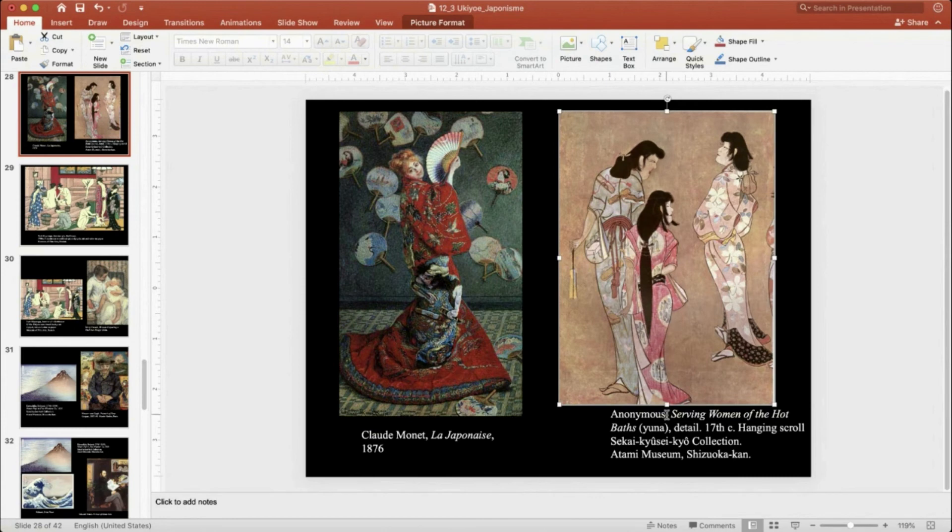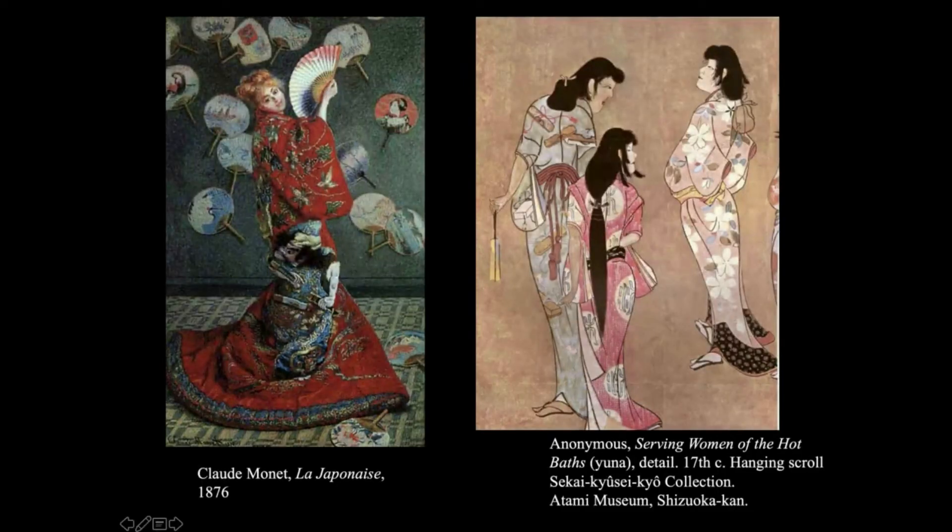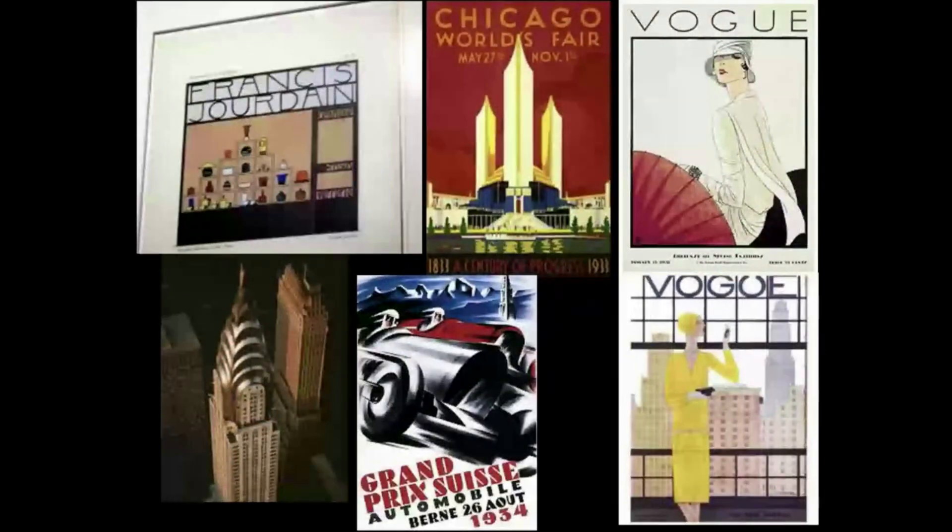These women wear yukata — a single layer of thin kimono. Do you see what's inside their sleeve? That's soap and bath tools, so they're on the way to hot springs, wearing zori flip-flops. The yuna — the woman at the hot bath — was considered an easy girl you could hang out with, especially from men's perspective. All of this shows the Ukiyo, the floating world, where there are no constraints. These works represent that world.